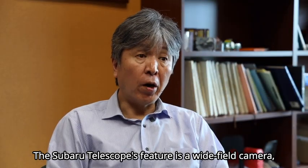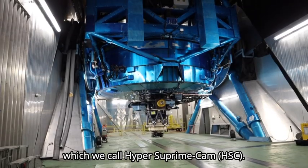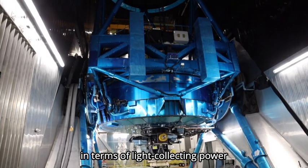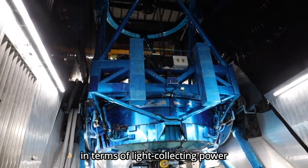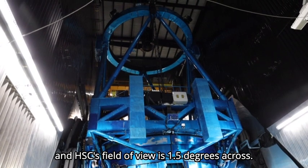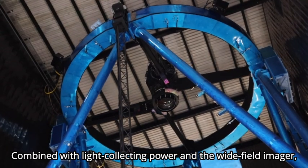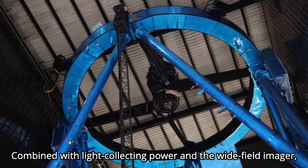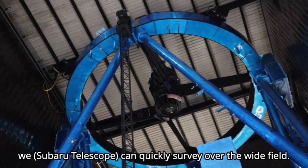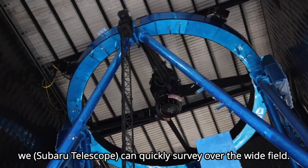Subaru features a wide-field camera which we call HyperSuprimeCam. It is a very unique camera in terms of light-collecting power because it's an 8.2-meter telescope with a very wide field, like 1.5 degrees across. Combined with the large collecting power and a wide-field imager, we can survey very quickly over a very wide field.